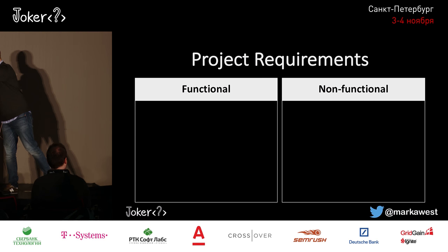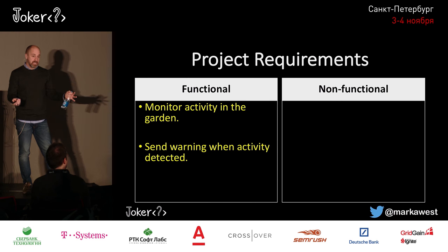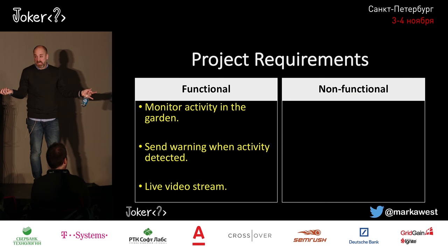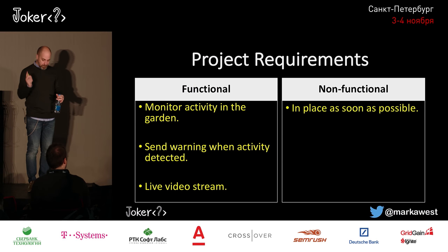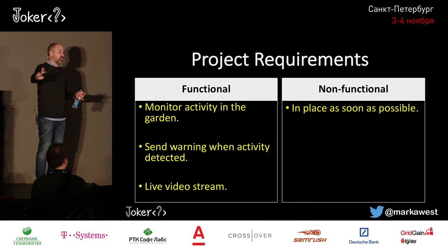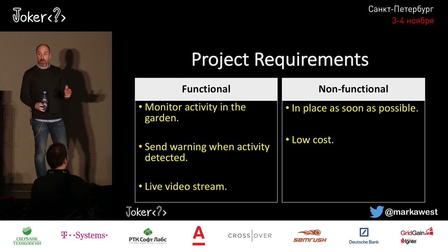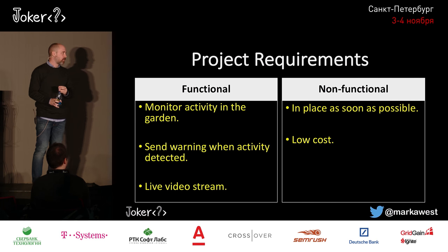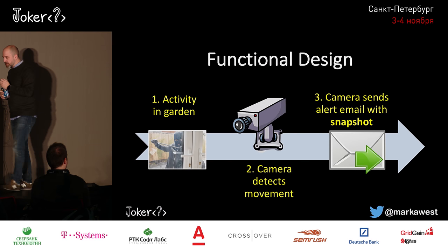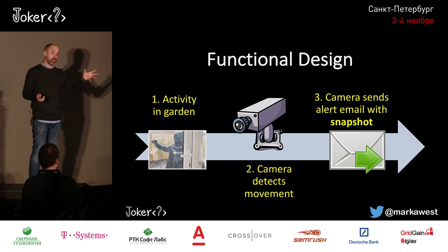My wife and I sat down and drew up some requirements. On the functional side, we wanted to monitor activity in our garden — it's our garden which is most secluded. We also wanted to send a warning when activity was detected, and of course a live video stream. Then my wife came with the non-functional requirements: get it done quickly, get it done cheaply — she didn't want me buying loads of really expensive night vision cameras — and make it portable, so you could move it around. The simple functional design: when the camera detects activity, it sends an email with a snapshot.